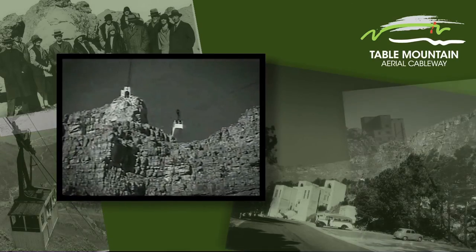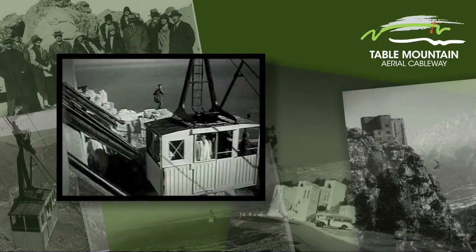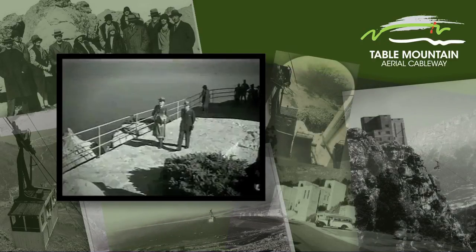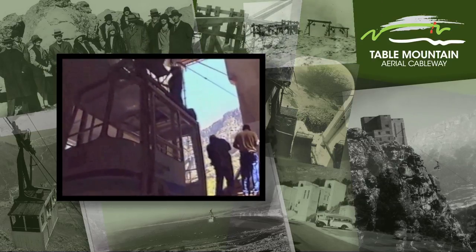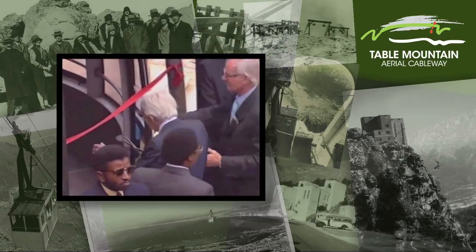Table Mountain Cableway was officially opened on the 4th of October 1929. 68 years and three upgrades later, a revamped cableway was opened on the 4th of October 1997.